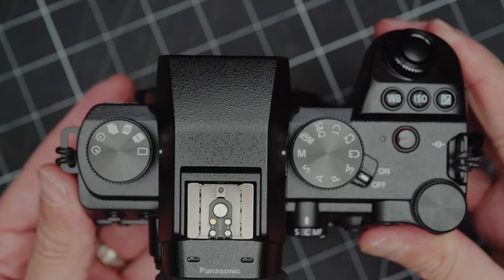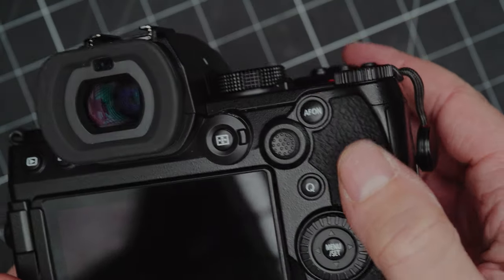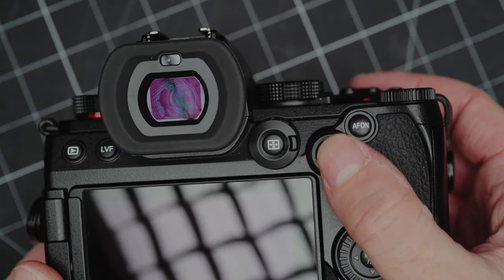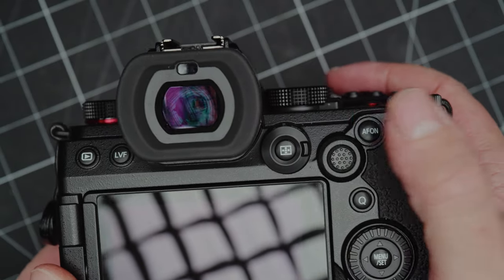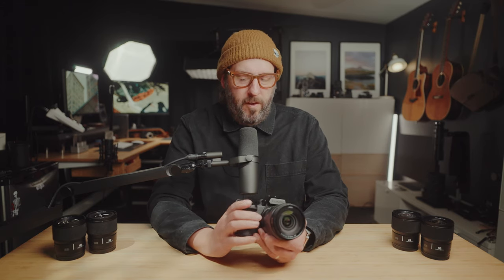There are a lot of custom dials and functions that just work really well. I use the AF-on button for back-button focus in my workflow. I do wish this button was a little bit bigger, but having it right next to the joystick makes it all right. That's honestly probably my main ergonomic gripe — I just wish the AF button was a little bit bigger.